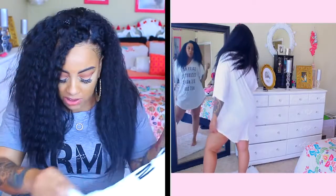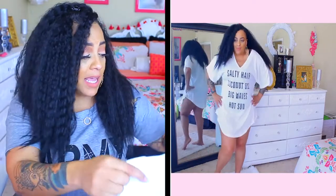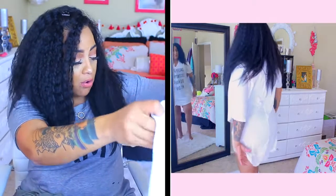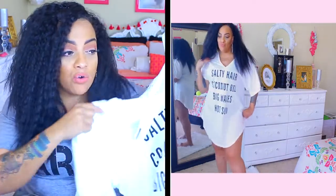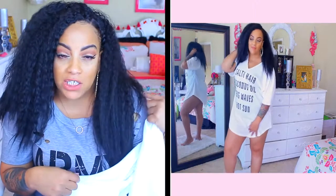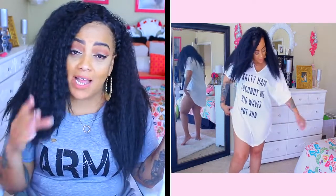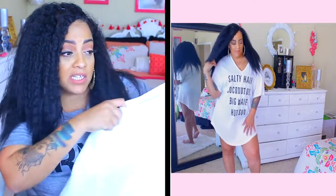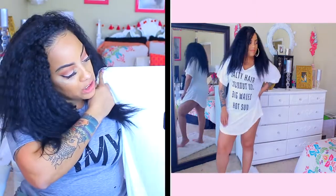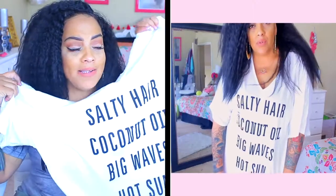The next top is also a cover-up, though I'll honestly be wearing this outside with some leggings too. It's an oversized t-shirt in extra large and it says 'salty hair, coconut oil, big waves, and hot sun.' This is so cute — I'm going to put on some leggings or some shorts and rock this out. I love how big and roomy it is and I can rock it off the shoulder. I love shirts that have stuff written all over them, and they're really reasonably priced.